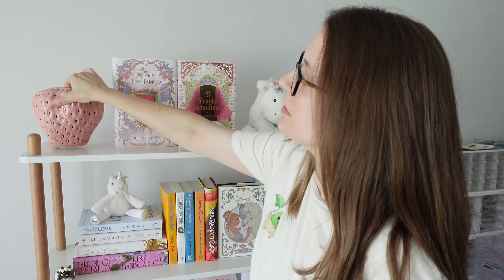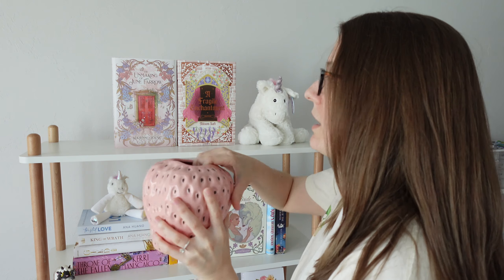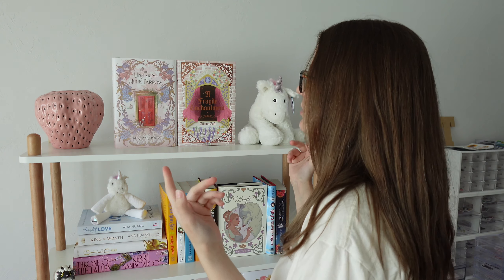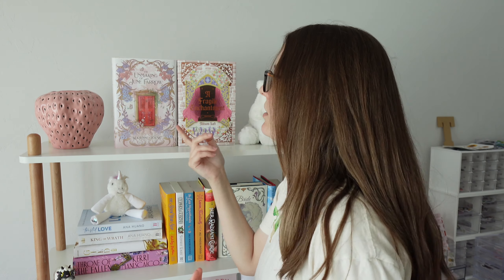I think I showed you guys my mushroom ottoman — let me show you everything on my shelves and my new ottoman. On the top shelf, I got this strawberry vase. I want to add some fake tulips — I think that'd be really cute. I'm in a big strawberry phase; I just love strawberry themed things. I also have a couple books I picked out that fit my color scheme. These are two special editions from Owlcrate: The Unmaking of June Pharaoh and A Fragile Enchantment. I haven't read either one yet, but the covers tie into the pinks and whites of my room.